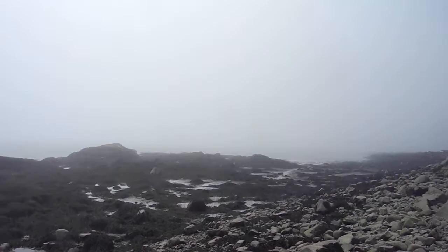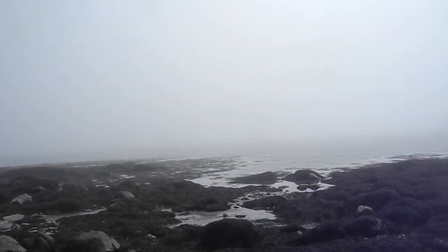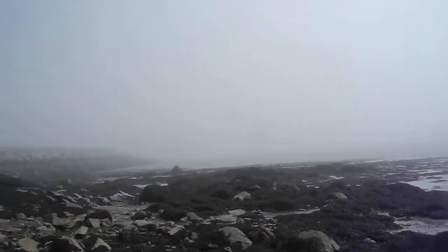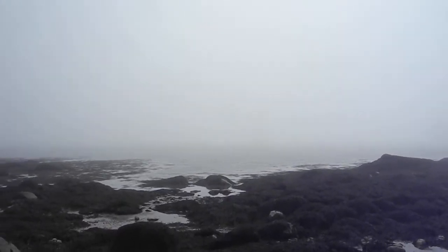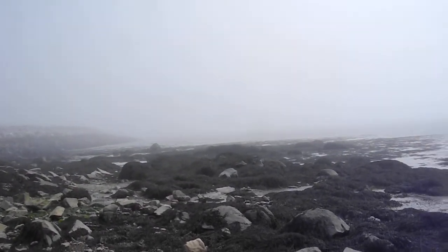Good Sunday afternoon. We've got some fog that rolled in. I believe the tide is on its way back in. I think tomorrow morning I'll come down early and try to get here when the tide is full out, then I can explore the whole tide flat.